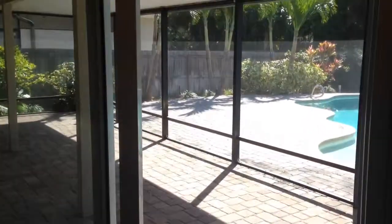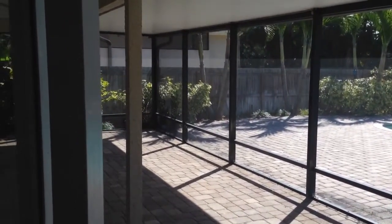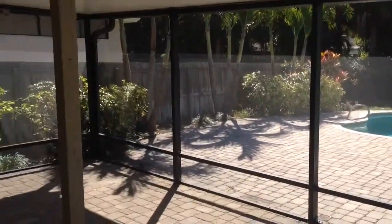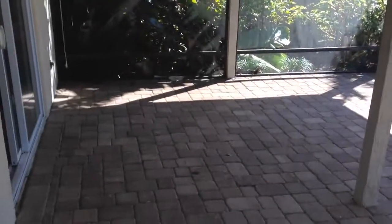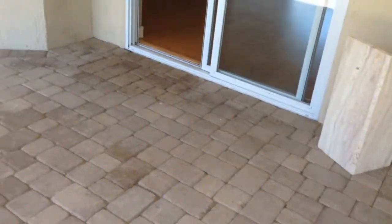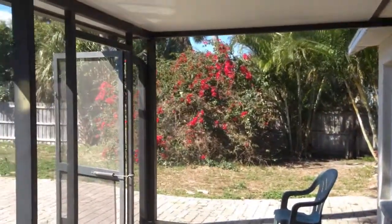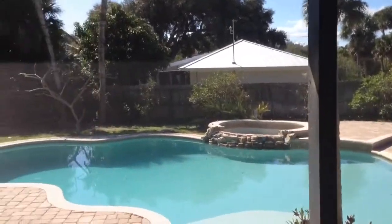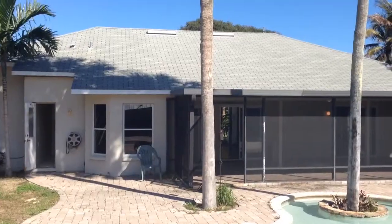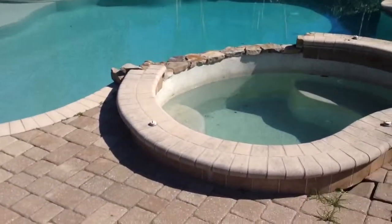Here's the deck area. Our covered deck here is about 36 by 15. There's the sliders to the master bedroom. Brick paver back patio. To the kitchen area — backyard, pool area with hot tub.